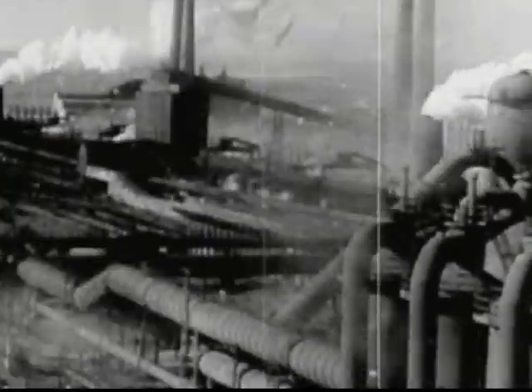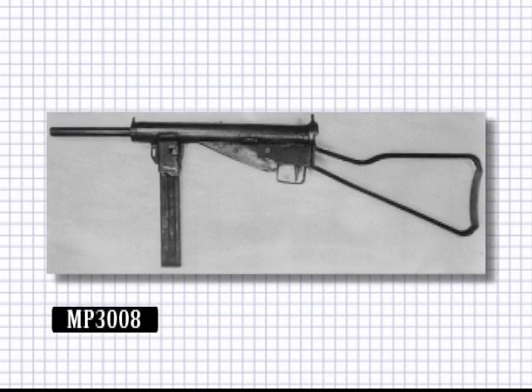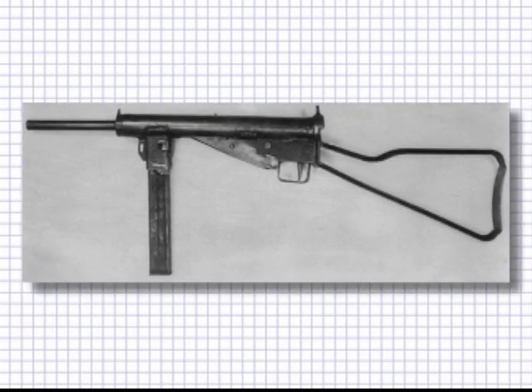Towards the end of the war, Germany, short of material and time, manufactured a cheap copy of the Sten. The MP3008 differed only in the magazine position. Cheaper and quicker to manufacture than the MP40, fewer than 10,000 were made.